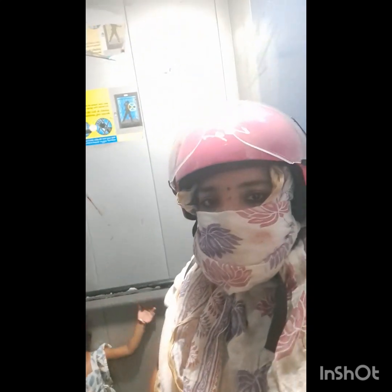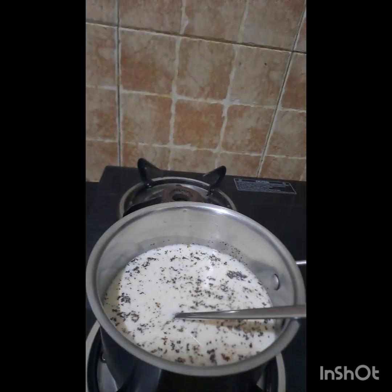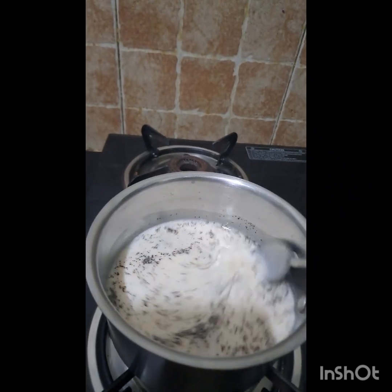Here I am back home after picking my daughter from daycare. That's her daycare bag I was showing. Now we are back home — I'll quickly freshen up and make tea for me and my nanny, while my nanny gives an evening bath to both my son and daughter.